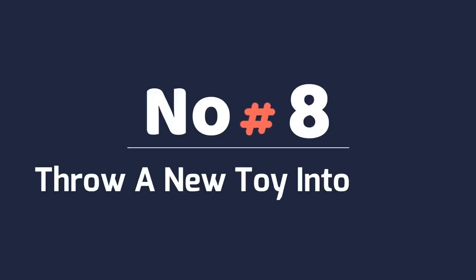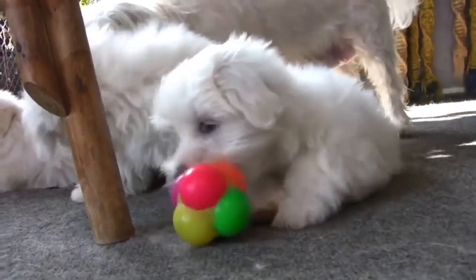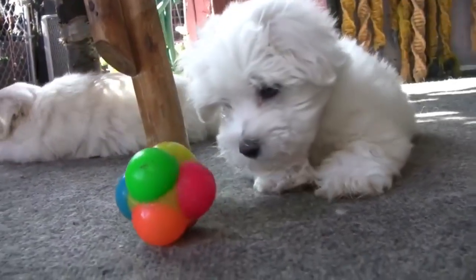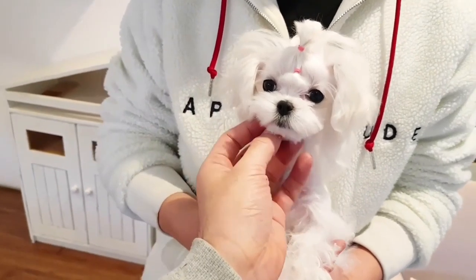Number 8: Throw A New Toy Into The Mix. Speaking of toys, Truman doesn't get any more excited than when he has a new toy. It has that new toy smell that he just can't resist. The nice thing about dog toys for small dogs is that they don't have to be expensive.